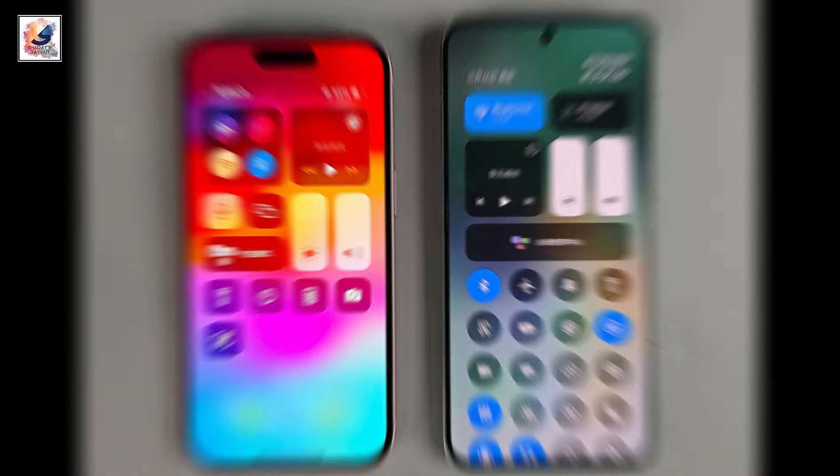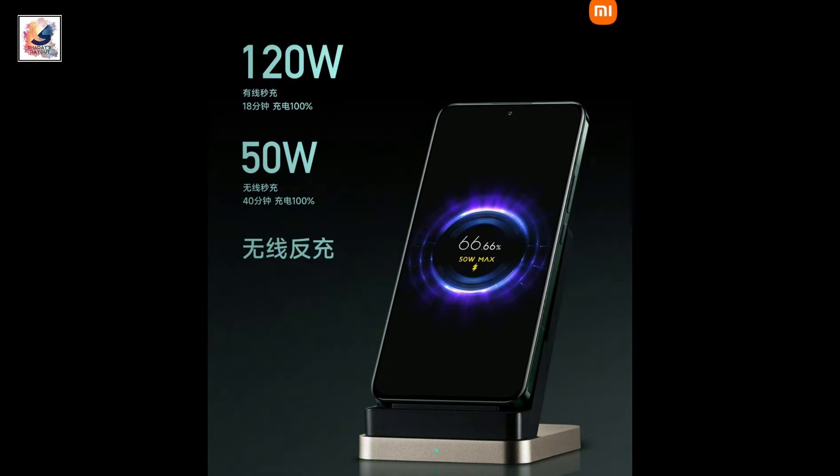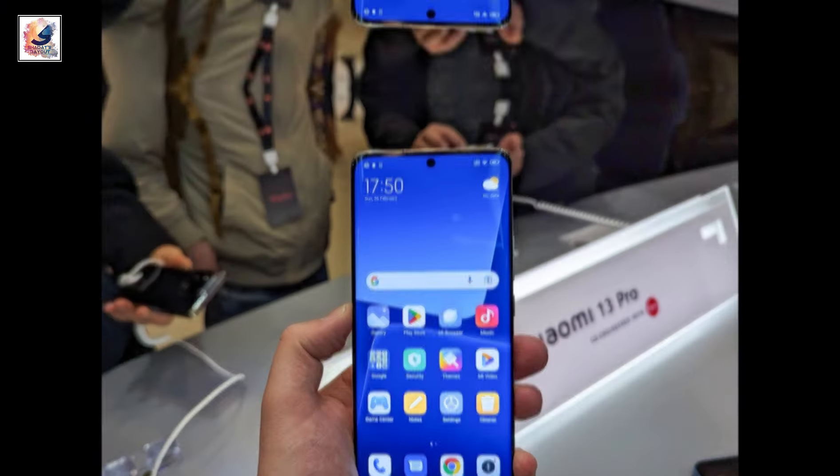The smartphone is powered by a 5180mAh battery and supports 120W fast charging as well as 50W wireless charging.